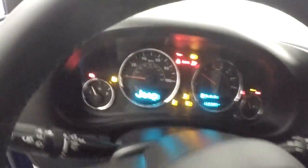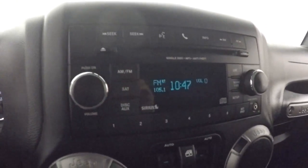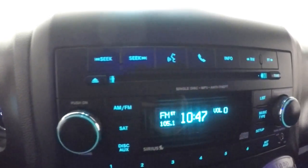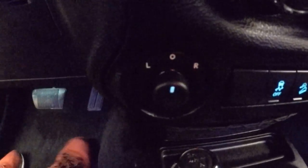Very basic controls on the door — window controls are in the center right there. Truck fires right up. Your stereo, climate control, and mirror controls are right here. This is your manual four-wheel drive control.